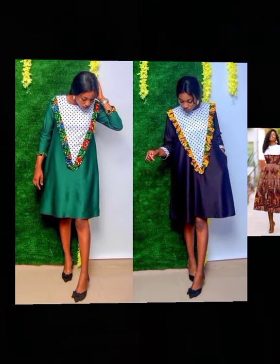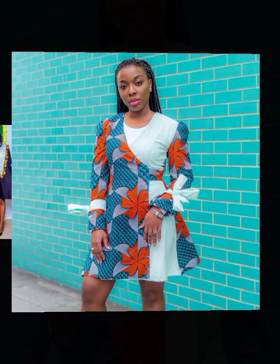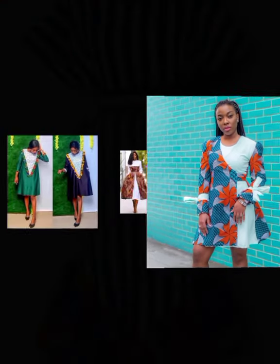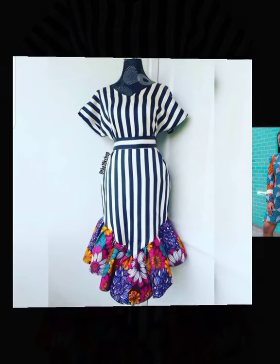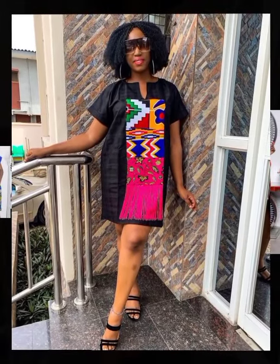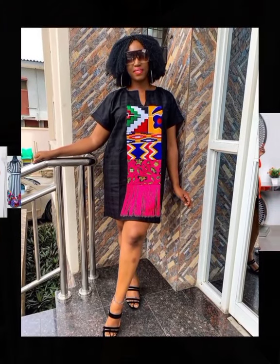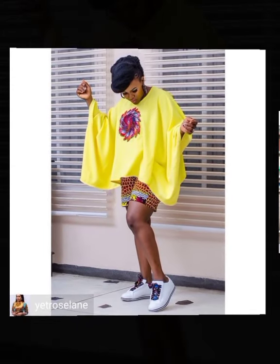These are not everyday Ankara styles, but they have been carefully set aside to suit your event or occasions — be it a wedding party, a birthday ceremony, birthday party, or any ceremony or event out there. Weddings are beautiful and ceremonious occasions that require special outfits to blend in.